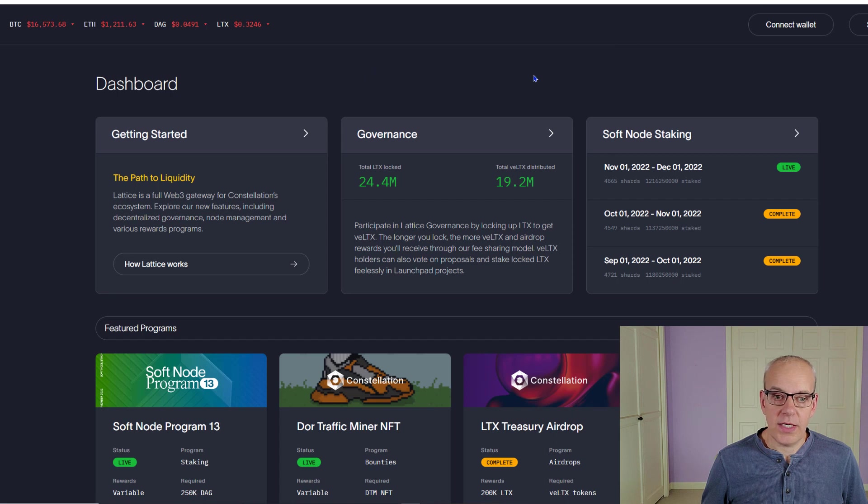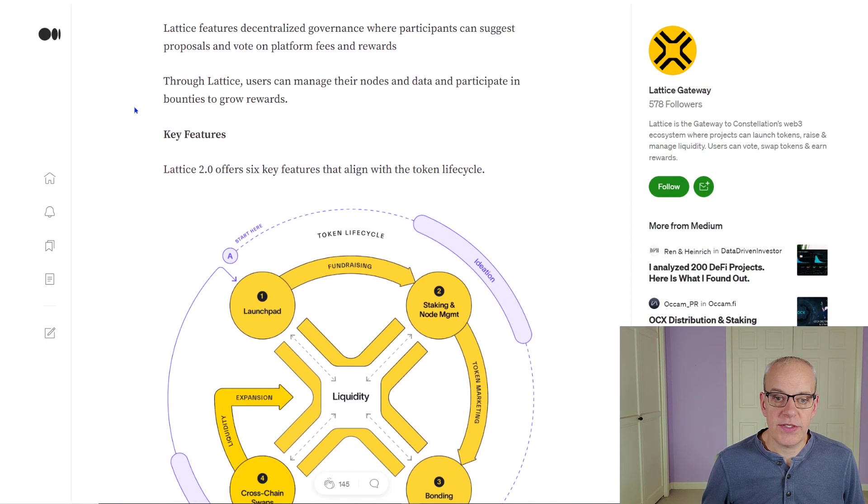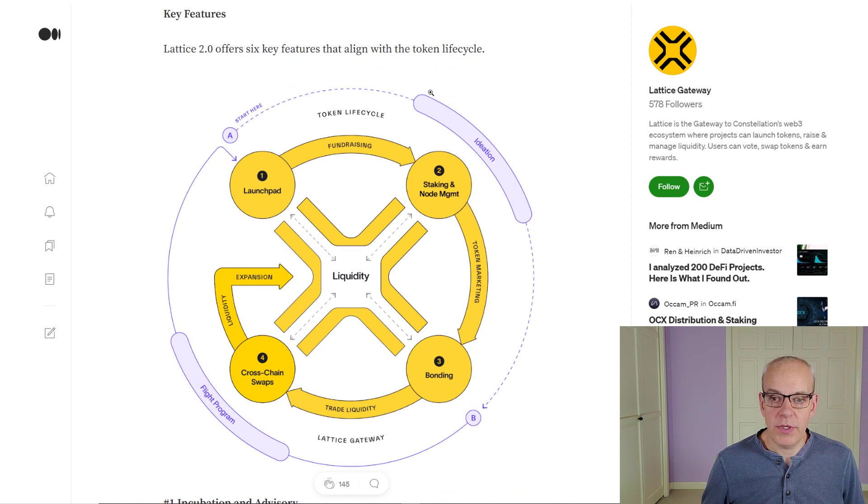They also have their Lattice gateway for Constellation's ecosystem — basically everything built on top of Constellation. It's their gateway to the Constellation network's Web3 ecosystem and they do help people create their own tokens. It'll be really interesting to see what happens with the SEC and regulation — we're not sure what tokens are going to be seen as securities. If companies are coming into Lattice to get on the Constellation network, with its launchpad fundraising, token marketing, and trade liquidity, those could potentially be seen as securities.